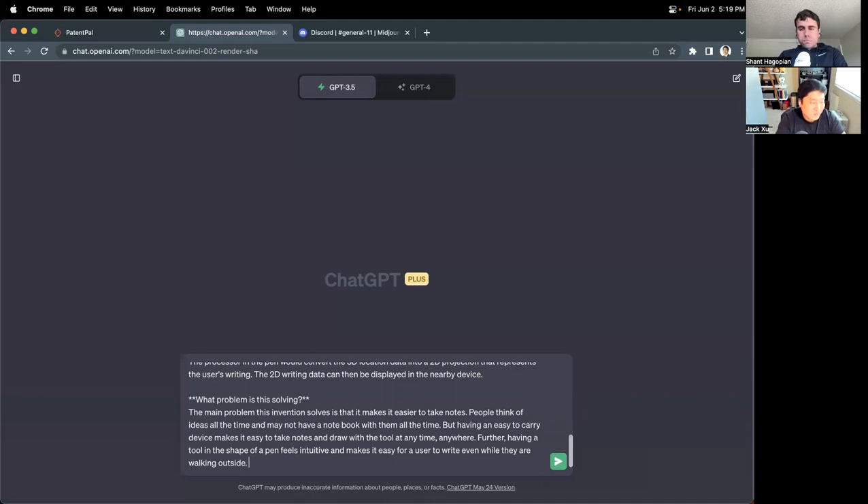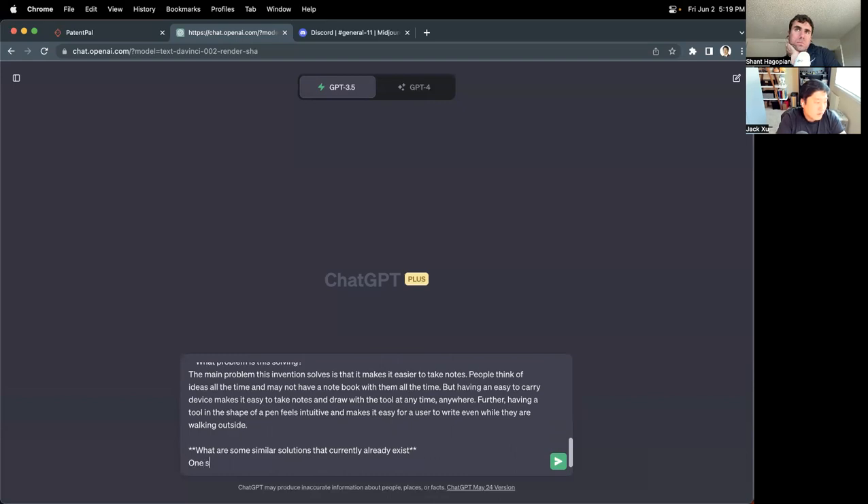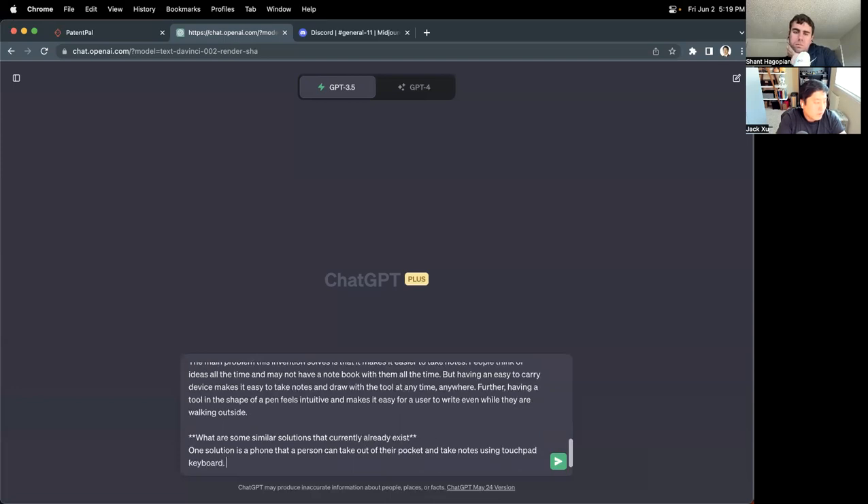You like to run and be outdoors, and I can totally see why this would help you think and exercise at the same time. What are some solutions that came before? The status quo would be a phone — a person can take it out of their pocket and take notes using a touchpad keyboard, but this is tedious.